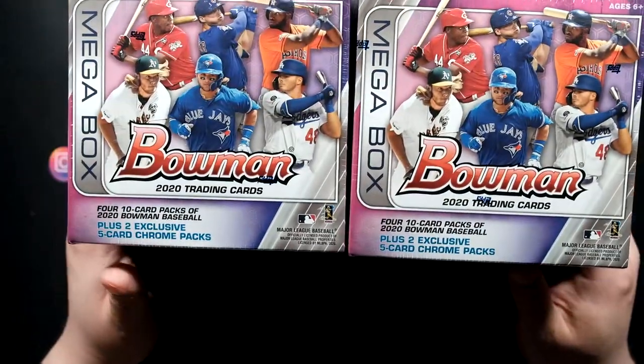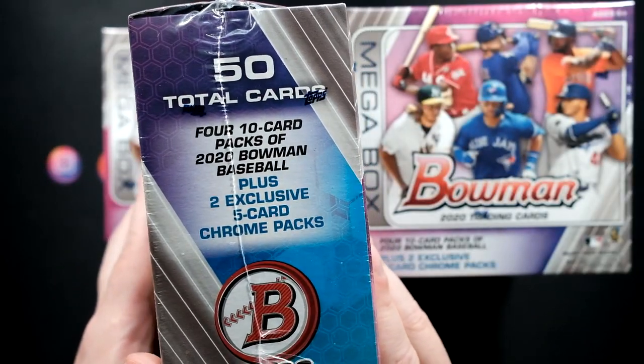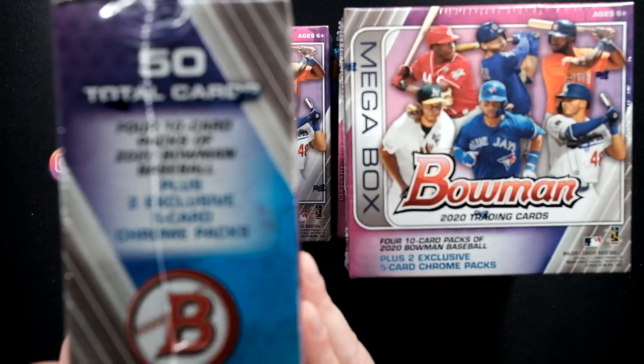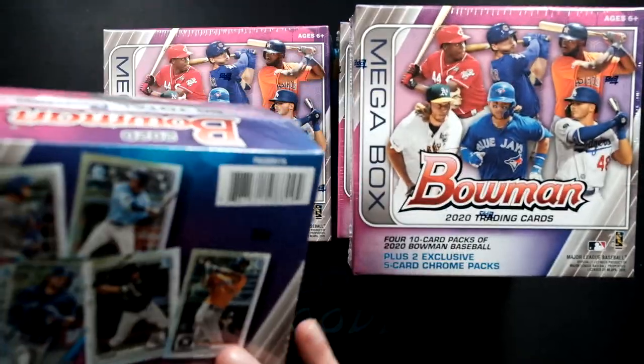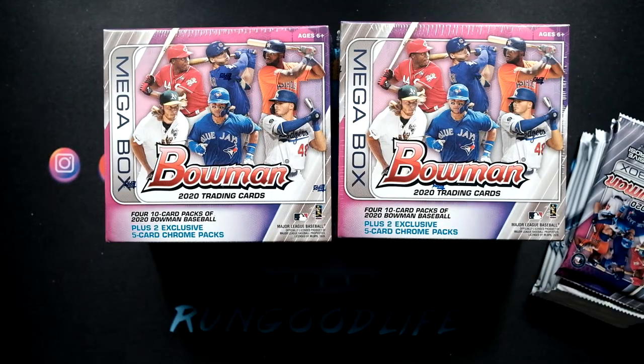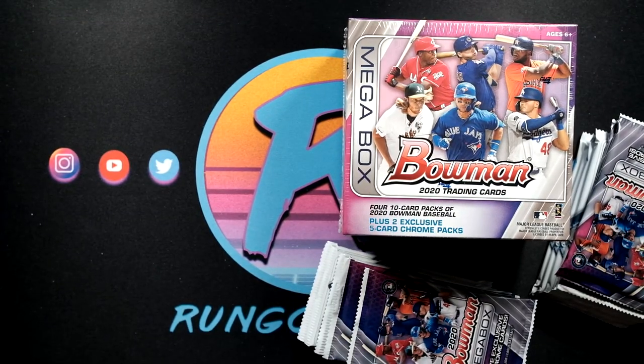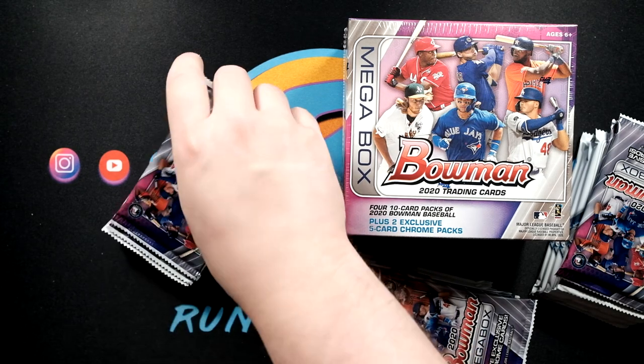We are here to hit some big mojos out of these 2020 Mega Boxes. We're gonna get four ten-card packs of Bowman Baseball - no autos, no parallels in those - but we are gonna get the exclusive two-card chrome mojo packs. The mojo packs are the real selling point of the Mega Boxes. I picked these up on the secondary market for about $36 per box, so almost double MSRP of $20. You just cannot find these anywhere on the shelves or on Target.com.